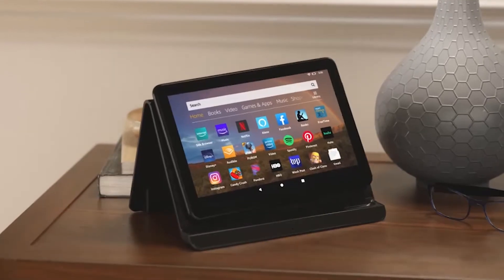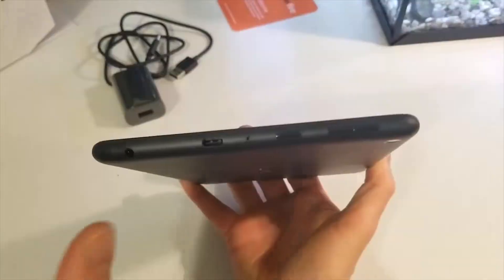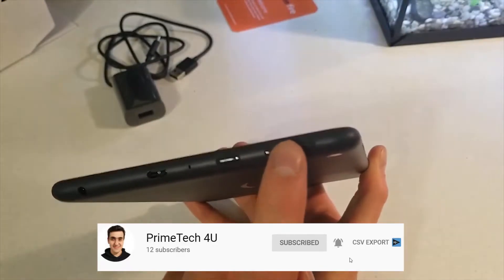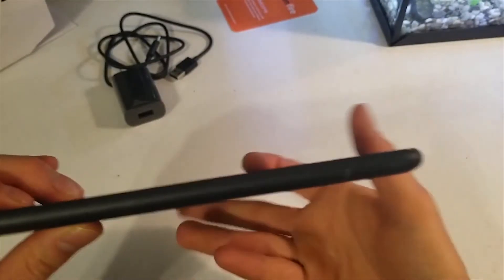Hassle-free wireless charging — just place your tablet in the made-for-Amazon charging dock, sold separately, or any Qi-certified wireless charger to power up. Fire HD 8 Plus switches to show mode in the dock, so you can use it hands-free with Alexa.